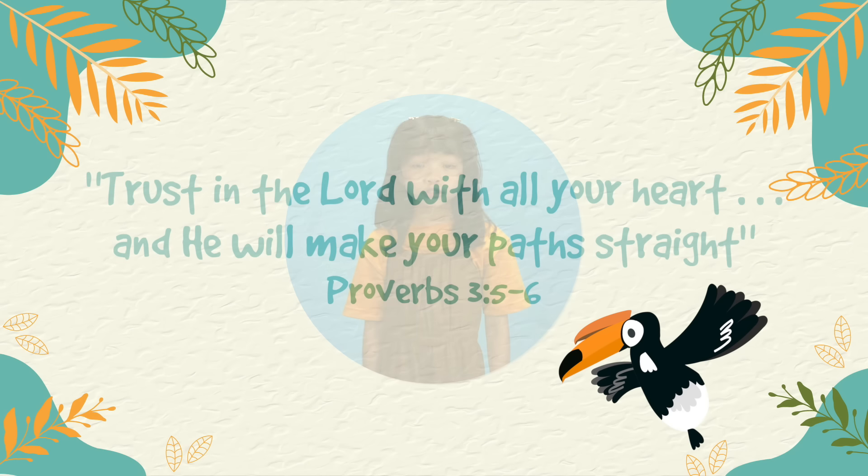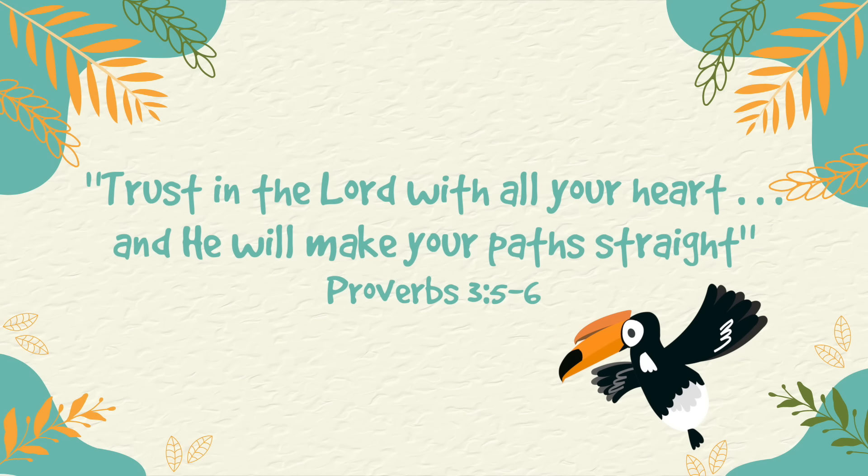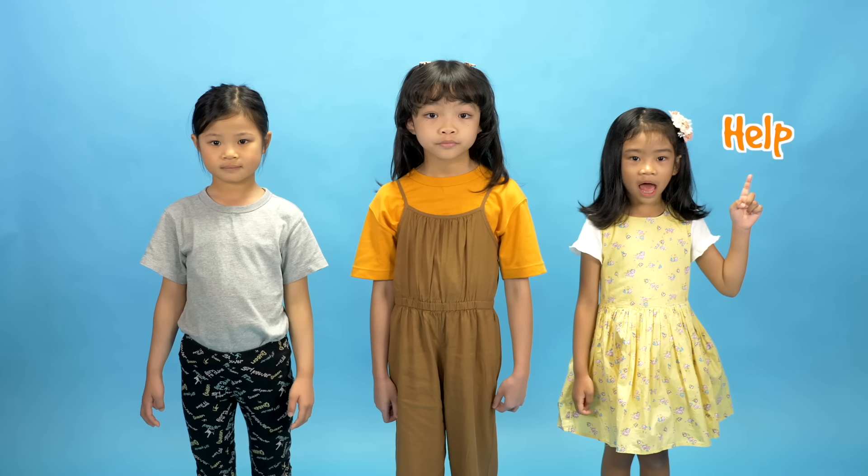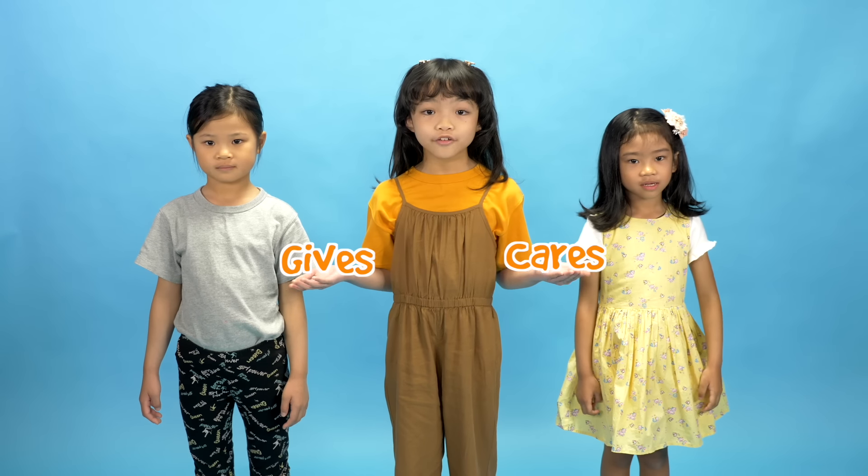That's like when the Bible says, 'Trust in the Lord with all your heart and He will make your path straight.' We can trust that God loves us and He will help us when we have problems. He gives us people who care for us and who look after us.